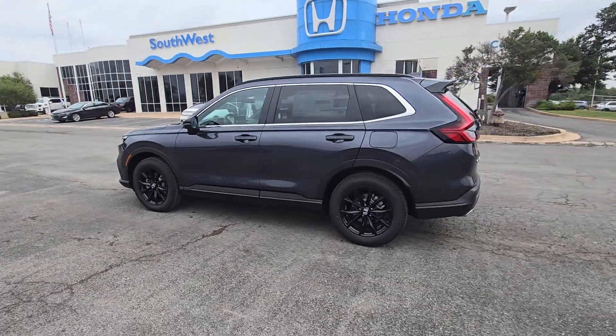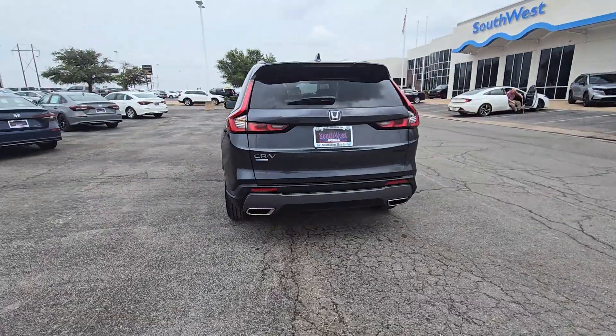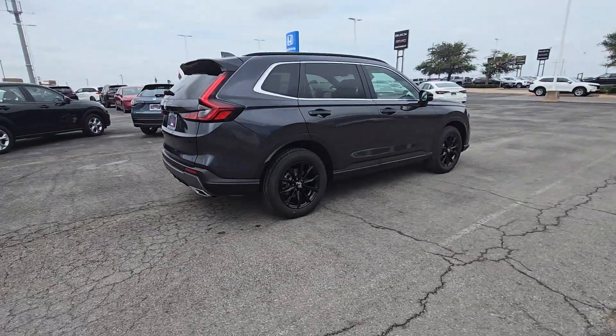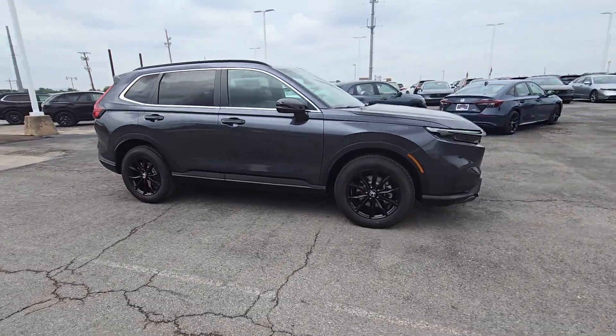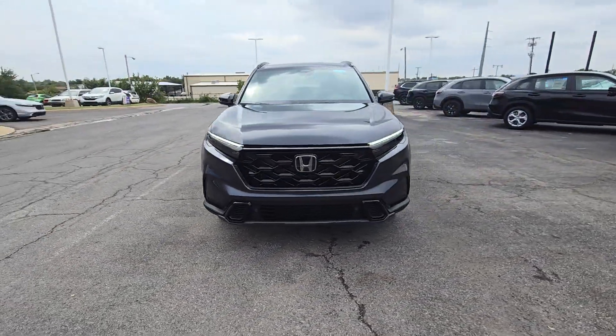You will be amazed by this 2025 Honda CR-V Hybrid. Enjoy a view of this distinctively stylish Honda CR-V Hybrid, the eco-friendly compact crossover that prioritizes comfort, safety, versatility, and driving enjoyment while infusing every journey with a sense of adventure.